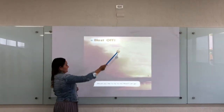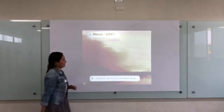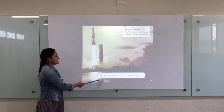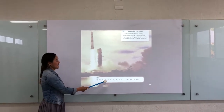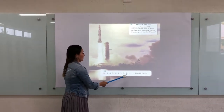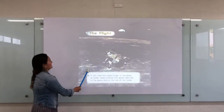Blast off! Would you like to fly to the moon? Let's go. 10, 9, 8, 7, 6, 5, 4, 3, 2, 1, blast off!